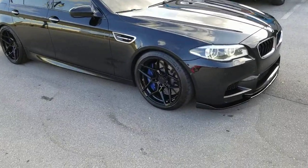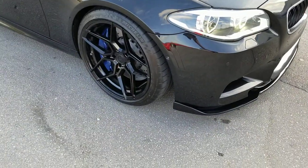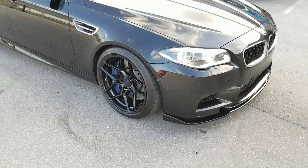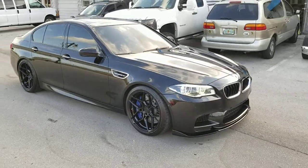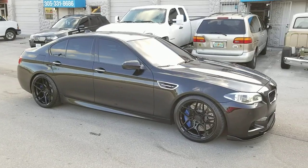Right here you got the RFX11 in black, 20x10. Got the factory tires on here — I believe it's 265-35-20 and 295-30-20 if I'm not mistaken on the M5.